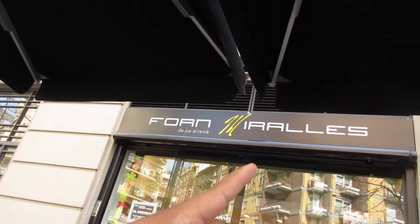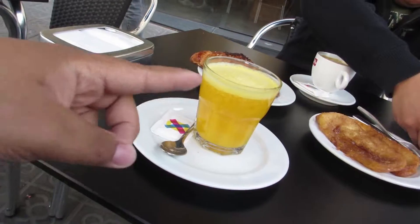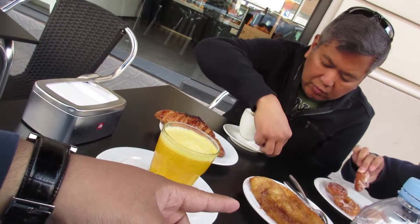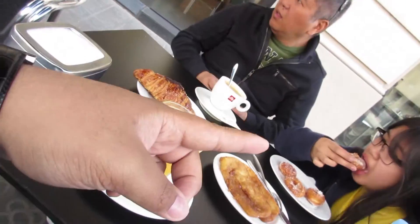Good morning! We're having some breakfast at — just kidding — foreign Iralis. Got some orange juice, some Holy Week special toast, croissants, and donuts.